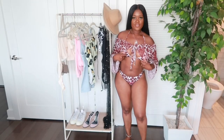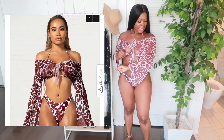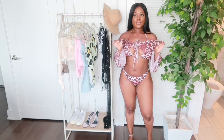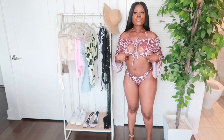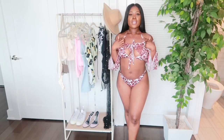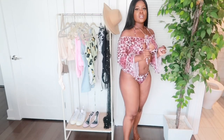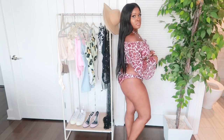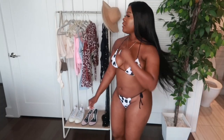Let's get started with the swimsuit haul. The first swimsuit is a brown, white, and dark brown cow print type of vibe — super cute. I paid $16 for each of the swimsuits I'm going to show you today. You cannot beat that, and the quality is reasonable. This is a three-piece: it comes with the bikini, the top cover-up, and the bikini bottoms. I'll turn around so you can see. This is a size medium and it fits pretty well.